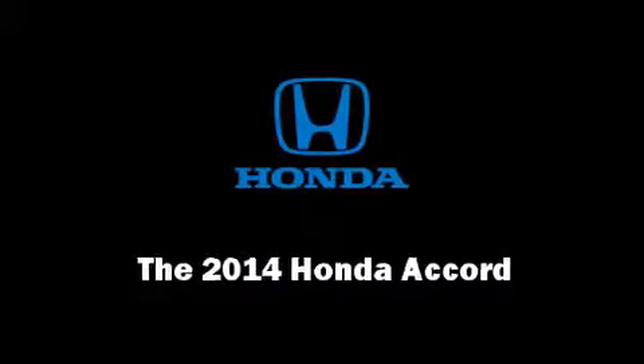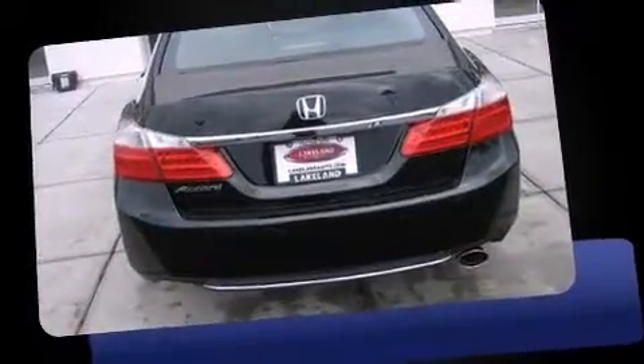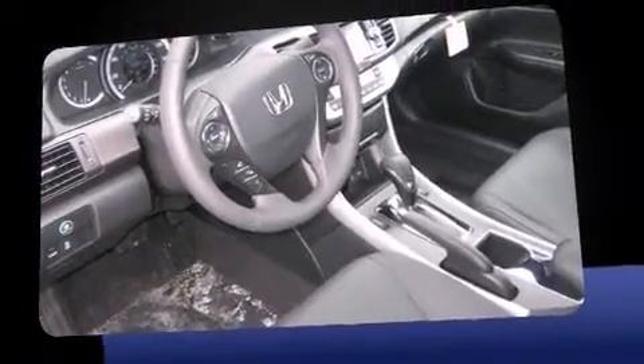Sensibility and practicality define the 2014 Honda Accord. This four-door, five-passenger sedan offers the features and options for which you've been searching. Under the hood, you'll find a four-cylinder engine with more than 170 horsepower, providing a smooth and predictable driving experience.